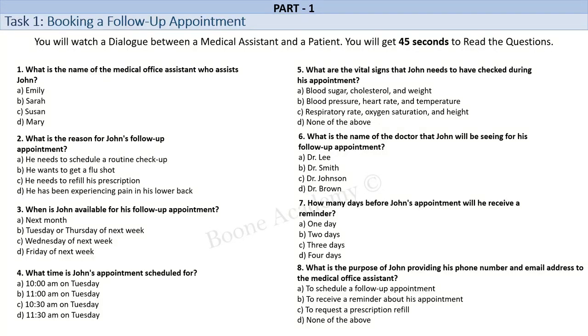Dr. Lee, I'm sorry to hear that you're not feeling well. Let me check the doctor's schedule and we will try to find a convenient time for you. What day would you like to come in? I'm available next week, maybe on Tuesday or Thursday. Okay, let me check. I have an opening on Tuesday at 10:30 a.m. Would that work for you?